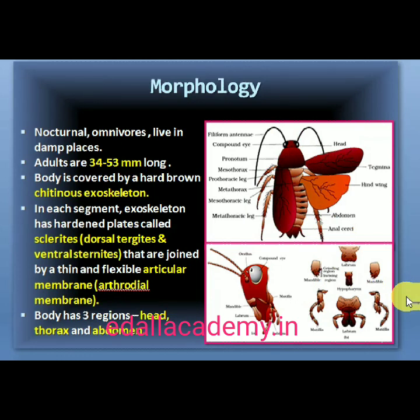7.4.1 Morphology. The adults of the common species of cockroach, Periplaneta americana, are about 34 to 53 millimeters long, with wings that extend beyond the tip of the abdomen in males. The body is segmented and divisible into three distinct regions: head, thorax and abdomen. The entire body is covered by a hard chitinous exoskeleton, brown in color. In each segment, the exoskeleton has hardened plates called sclerites — tergites dorsally and sternites ventrally — joined to each other by a thin and flexible articular membrane called arthrodial membrane.